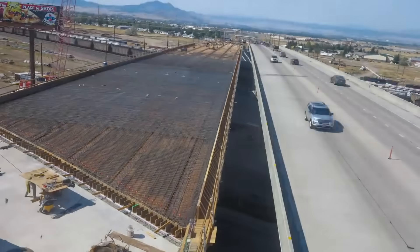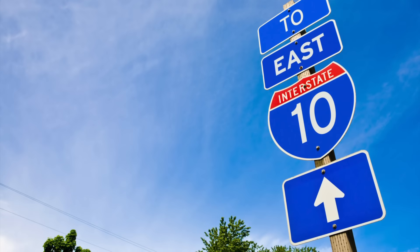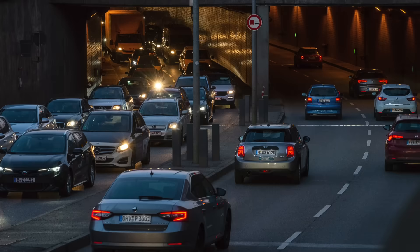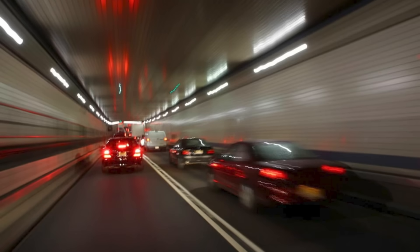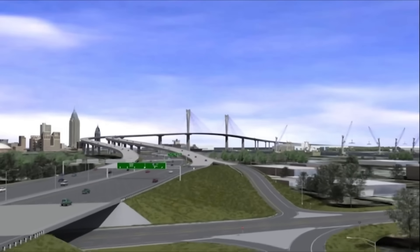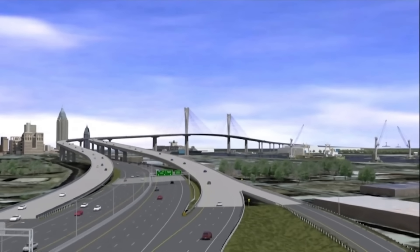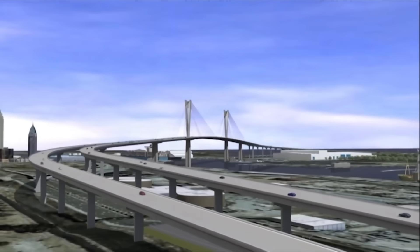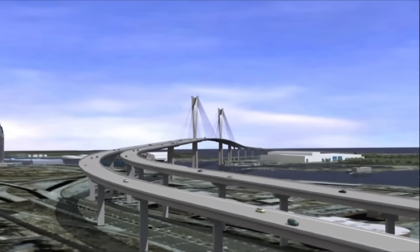So why build all of this now? Because I-10 through Mobile is no longer fit for purpose. What was once a modest tunnel under the river has become a national bottleneck. On some days, over 100,000 vehicles crawl through the Wallace Tunnel, choking not just commutes but commerce across the entire Gulf Coast. The new bridge and Bayway aim to fix that, adding six new lanes of hurricane-hardened interstate and easing pressure on the tunnel.